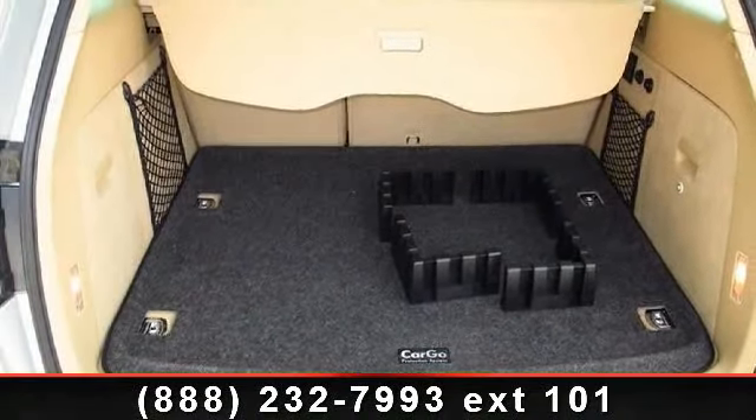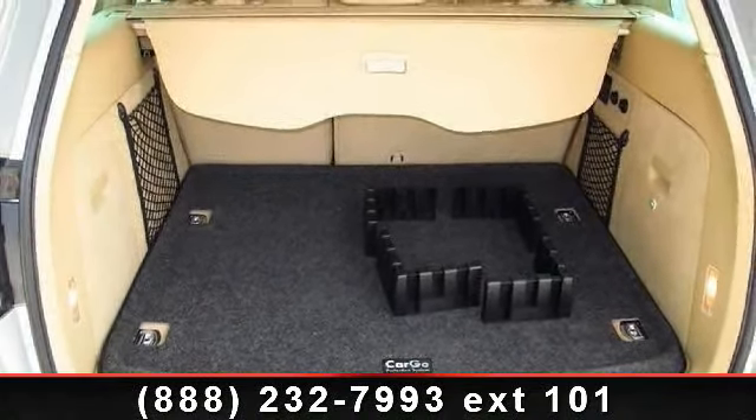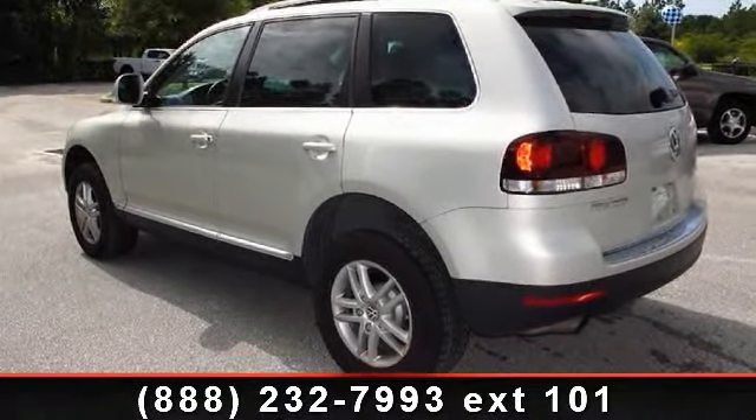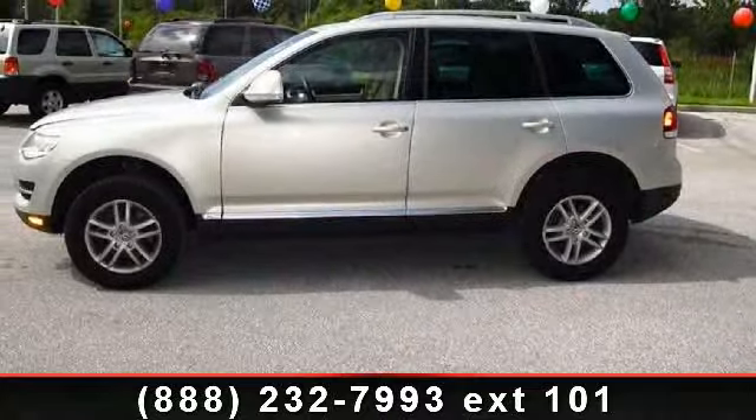pass-through rear seat, heated mirrors, turbocharged, cassette, traction control, and rear bench seat. If you are looking for a solid pre-owned car, this might be the one.